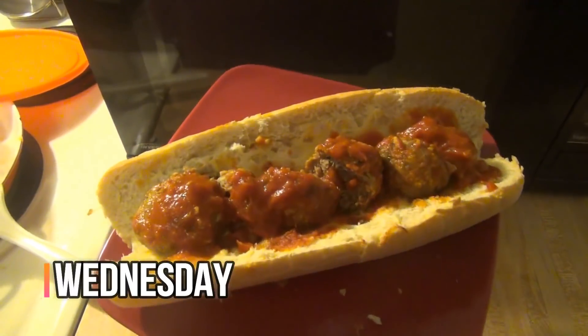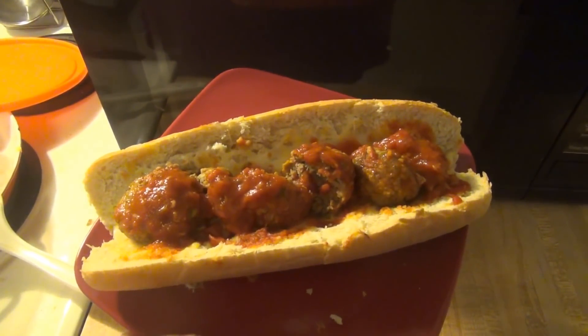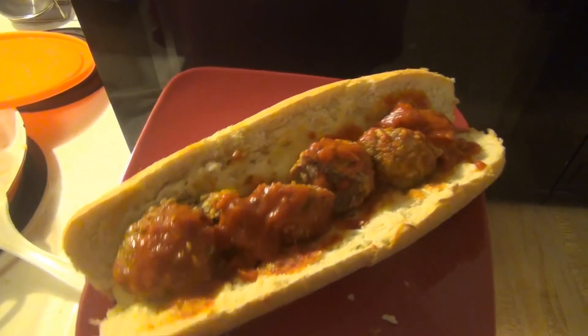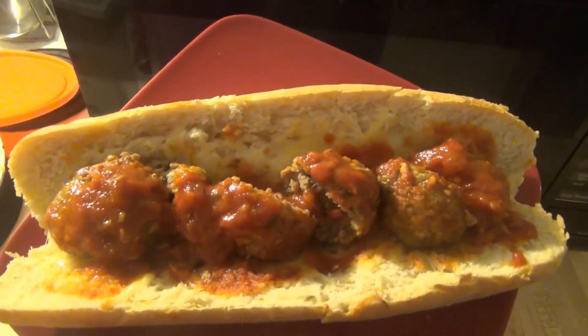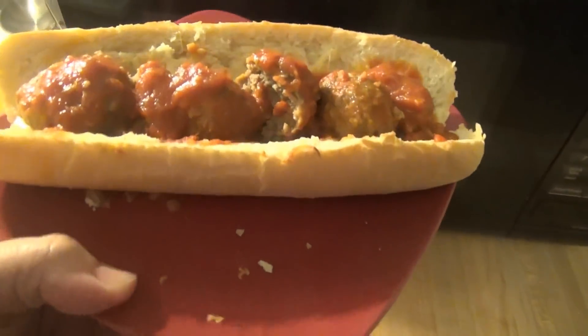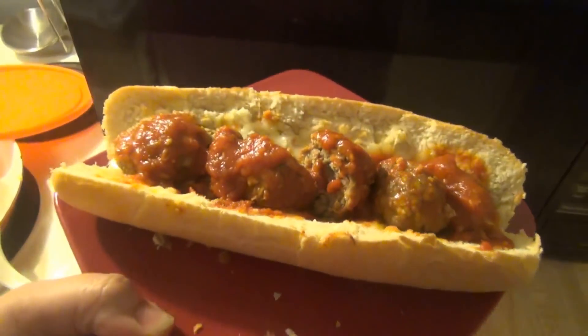Hey guys, it is Wednesday and tonight we are having meatball subs for dinner. We had a bunch of those leftover meatballs from last night and I thought it would be good on a meatball sub. I've just got some mozzarella cheese melted on a little mini baguette and then some meatballs on there cut in half.